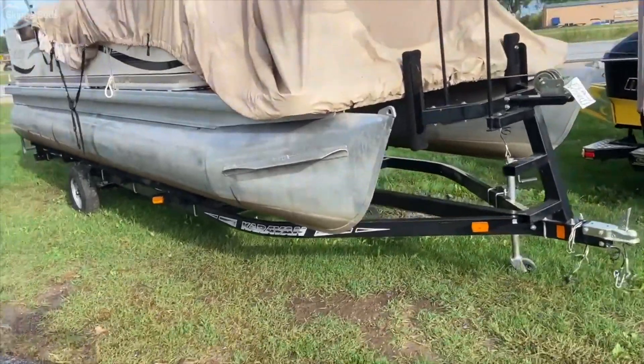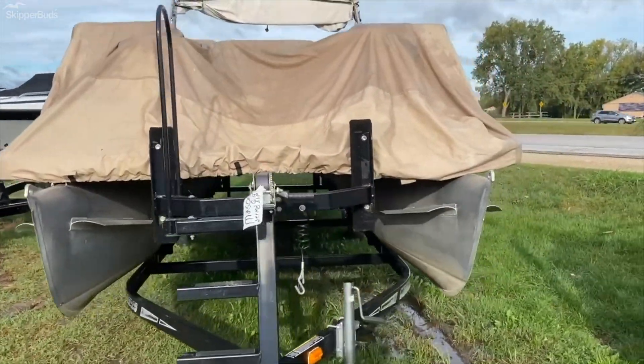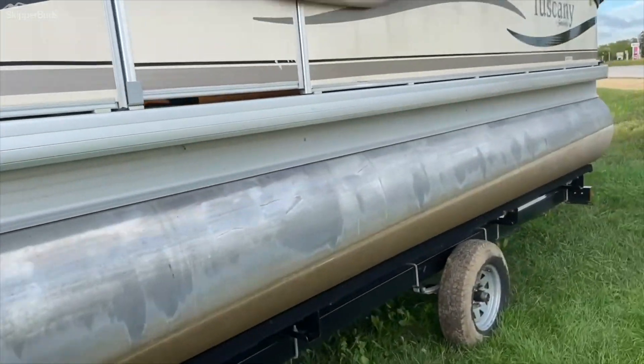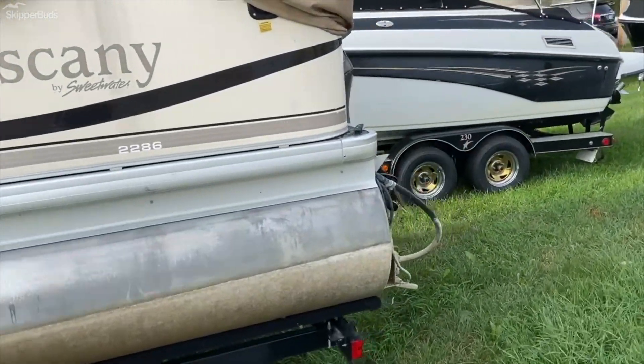It has a cover — it's definitely not custom, it's more of a generic cover, but it can cover up the seats. Good for dust coverage if you're going to keep it in a garage or in the winter time.